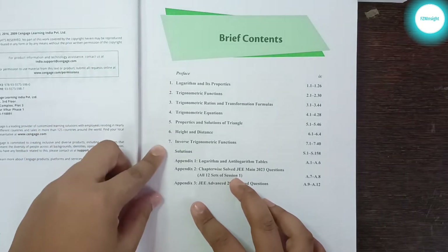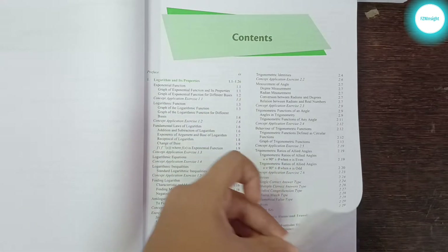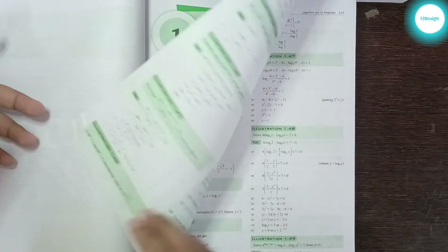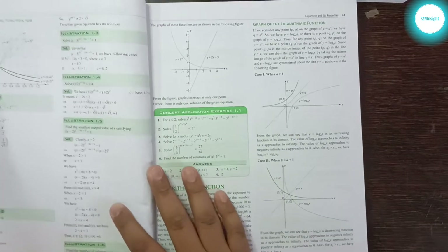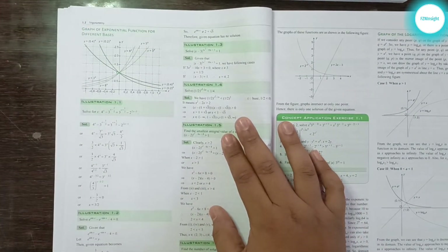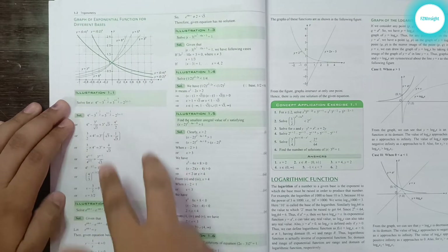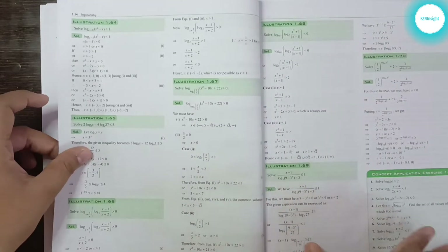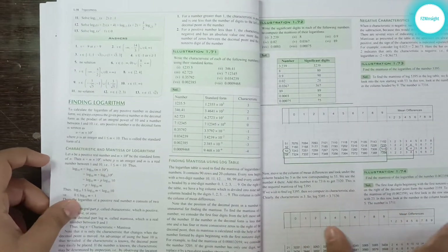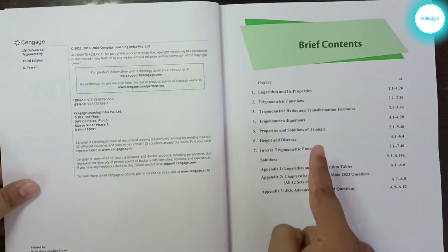Now let's move on to the Trigonometry book. There are seven chapters here, including Basic Mathematics, Logarithm and Its Properties, Exponential Functions, and more. Just like the Algebra book, each chapter starts with very good theory for explanation and understanding, with clear graphs, then begins with very basic illustrations going all the way up to advanced-level illustrations. The total number of chapters is seven, followed by solutions.